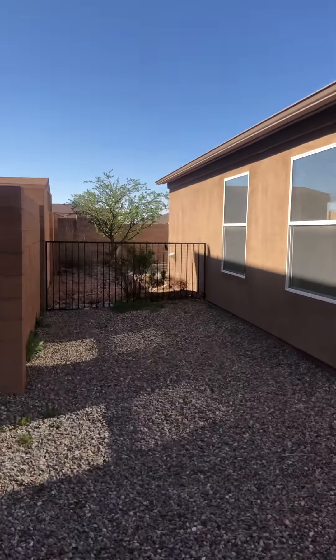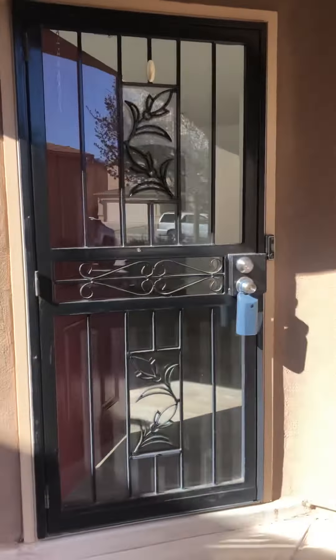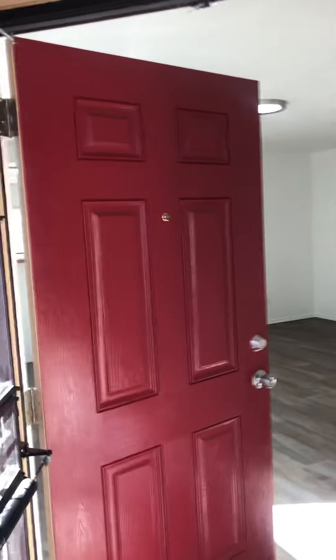The sides are both fully landscaped as well. The front door has been freshly painted and actually looks really good — it's painted red.